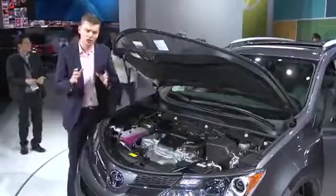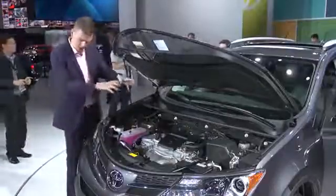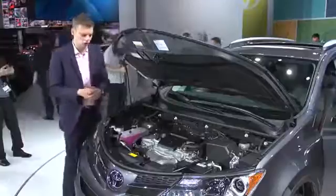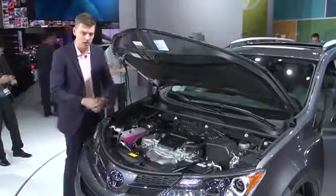As before, there's a choice of front or all-wheel drive, but there's now only one engine — the V6 has gone. This is a 2.5-litre four-cylinder developing 176 horsepower, mated to a six-speed automatic gearbox. Toyota reckons a two-wheel drive version should be good for 31 mpg on the highway.